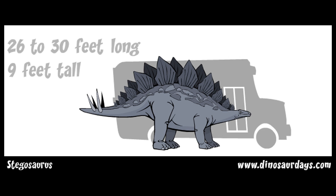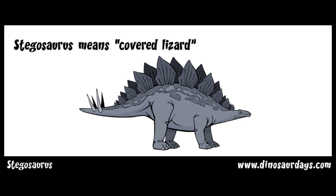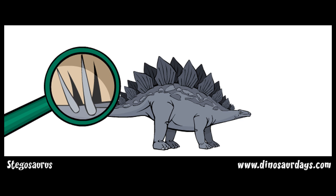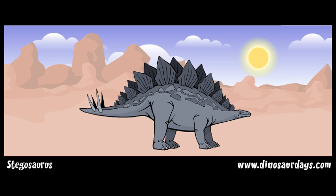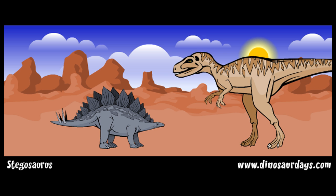Stegosaurus is known for the big plates running down its back and tail. Its name means 'covered lizard.' It had 17 bony plates that grew right out of its back. Stegosaurus also had spikes at the end of its flexible tail, which were about 4 feet long.